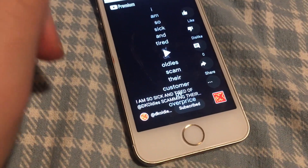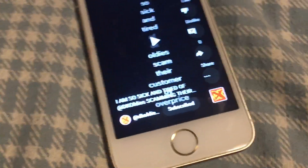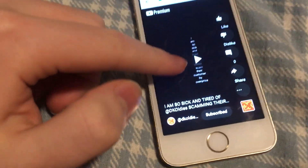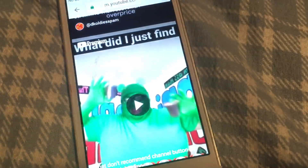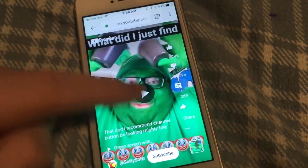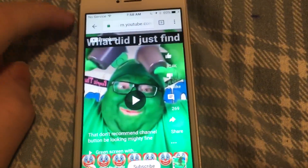To watch a YouTube Short in Chrome, you scroll through it, click done, scroll through it again, hit the play button, and it'll go full screen. When you're done watching that short, you press done and then have to scroll up again and repeat. It's kind of a weird process.